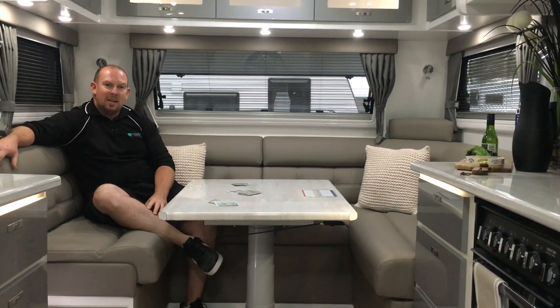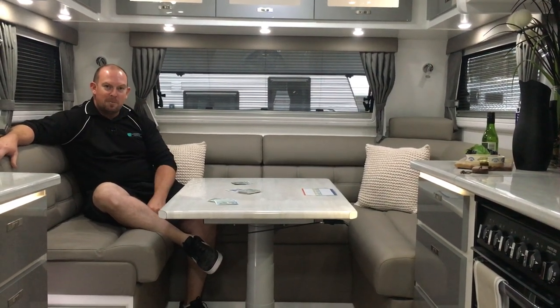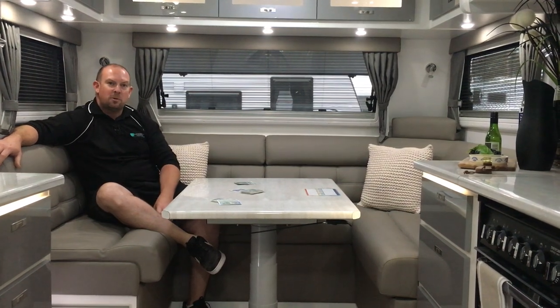Hey guys, you're with Ian from Canterbury Caravans again. You might be thinking you're sitting in a luxury apartment, but I'm actually sitting in one of our top-of-the-range Paramount Tributes.